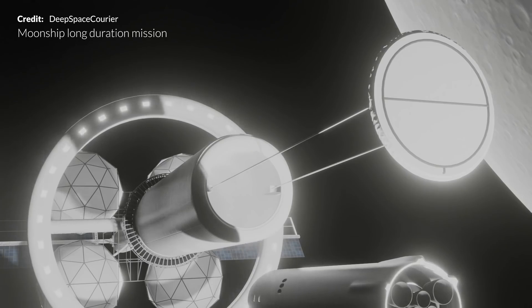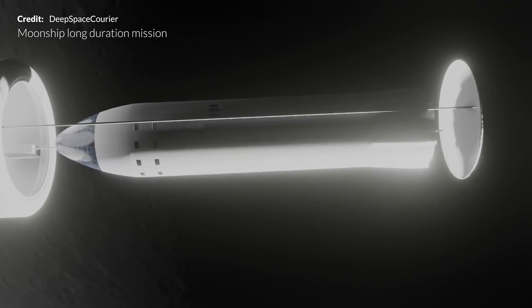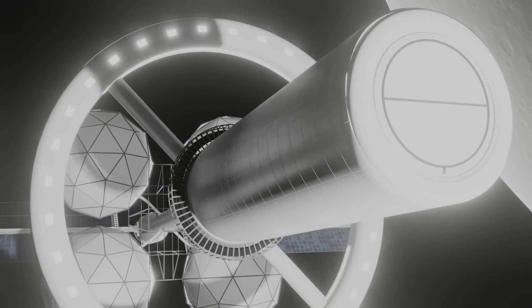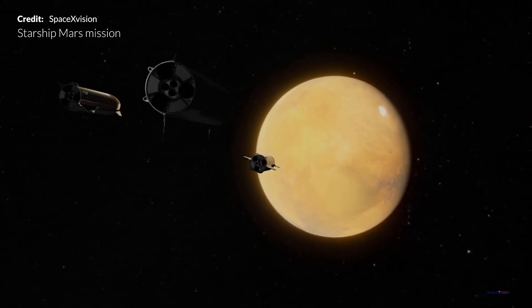To live and work in deep space for months or years, crew members may have less immediate access to life-sustaining elements and critical supplies readily available here on Earth. However, the farther humans go into deep space — especially Mars — the more important it will be to generate products with local materials.